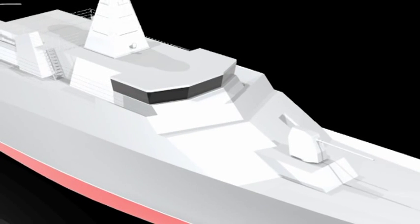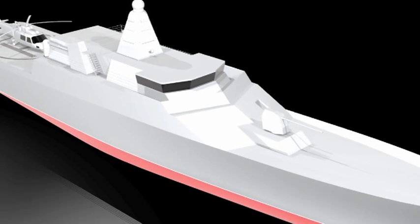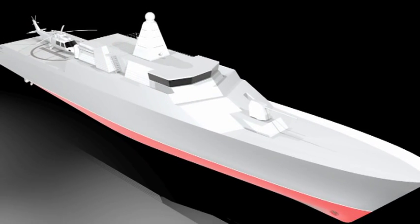This year at OVD we designed an offshore patrol vessel for use by the Royal Australian Navy. The thing that makes it most special is the fact that we have three specific roles to accommodate with our vessel.